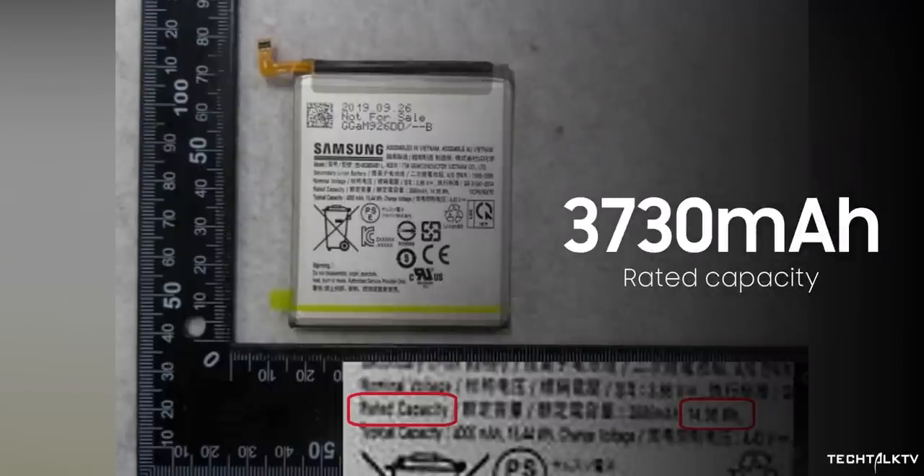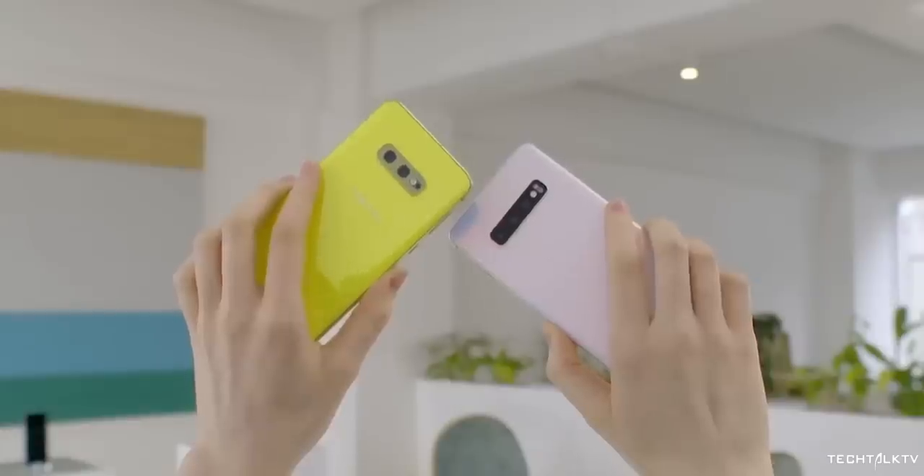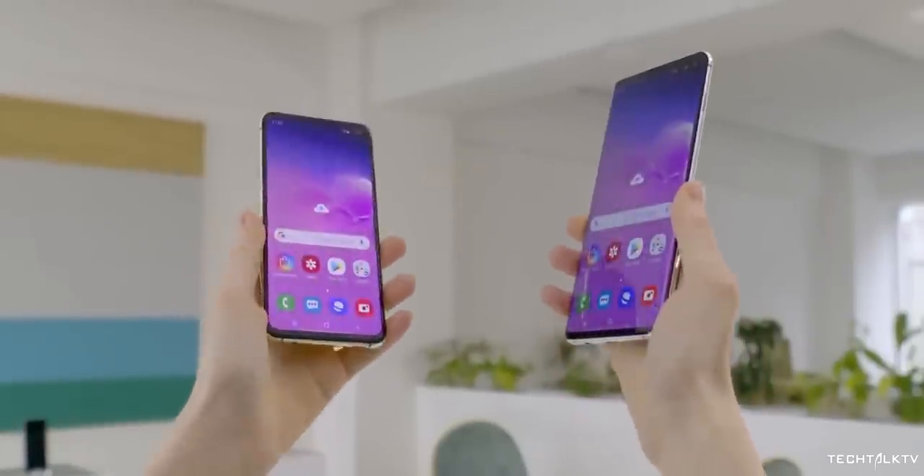Now this is the rated capacity. Typical capacity is the one we're actually going to get, so the actual battery capacity of the S11e should be around 3900mAh, which is significantly bigger than the Galaxy S10e's 3100mAh capacity.